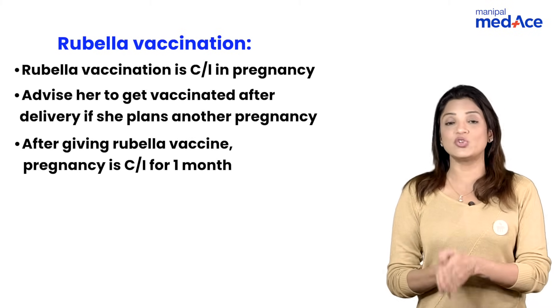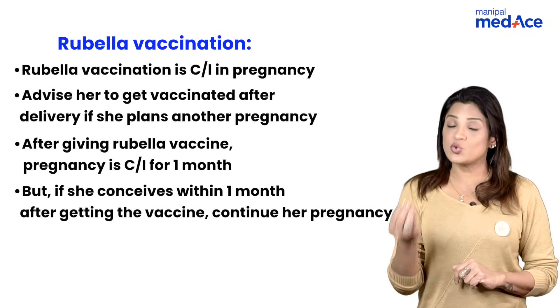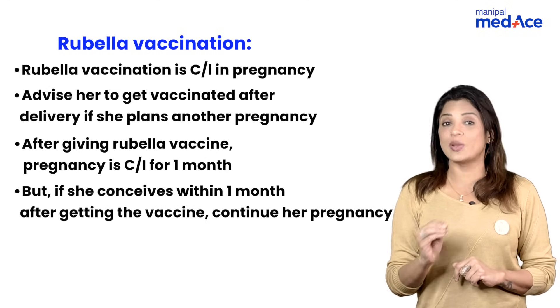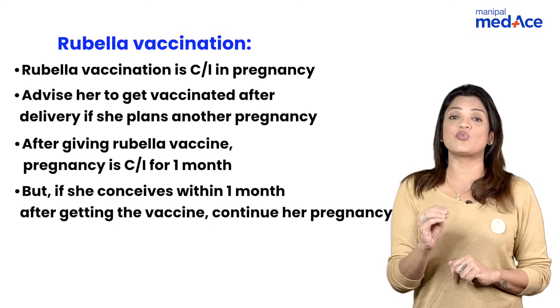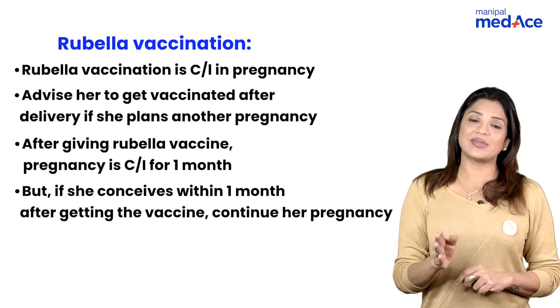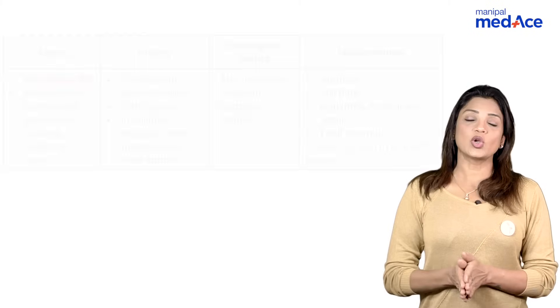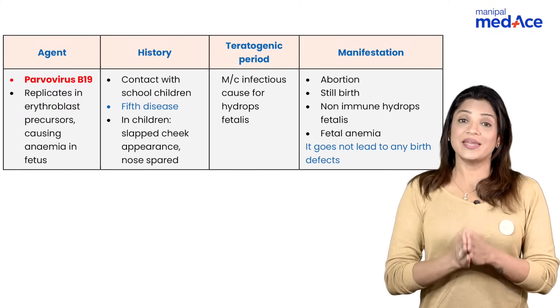If she is getting vaccinated after delivery and she wants to conceive again, there should be a period gap of minimum one to two months. But if after vaccination she gets pregnant and comes to you for abortion, you do not need to do an abortion. You have to tell her that the risk of congenital infection is very low. Yes, it is contraindicated to get pregnant within one month, but if she does get pregnant, you do not need to opt for abortion.